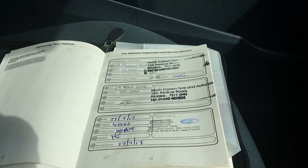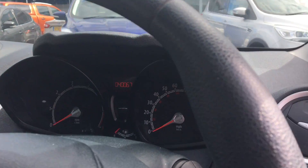The car has a full service history and has done 40,067 miles.